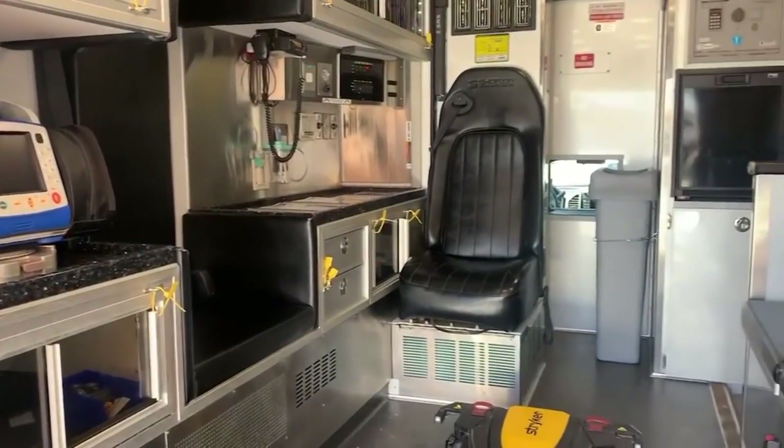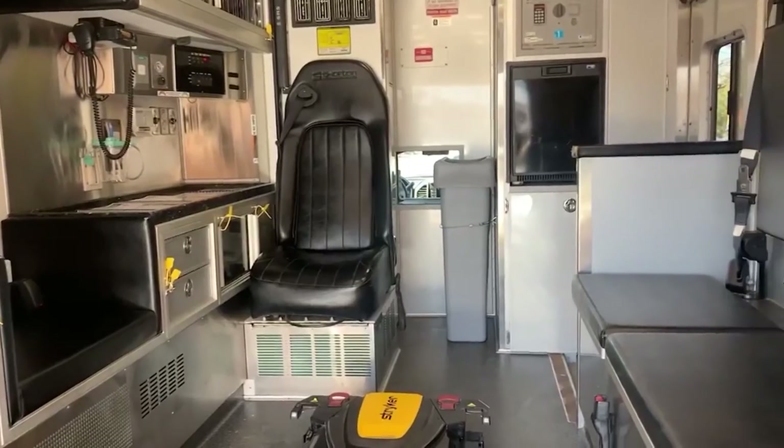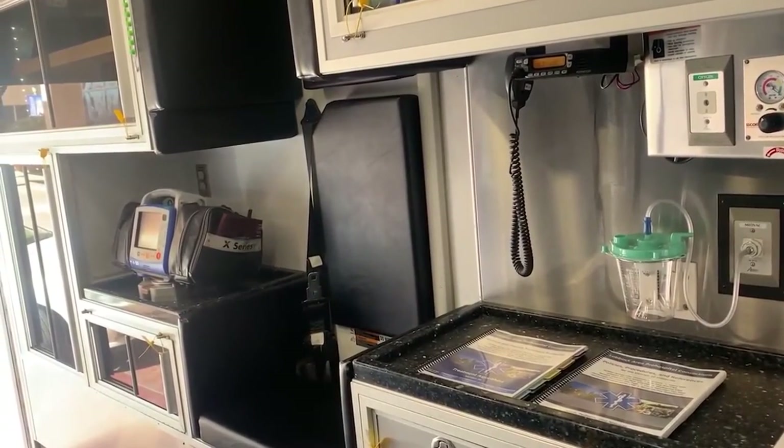The ambulance is specifically made for children, with smaller equipment and an isolette to transport babies, and it's ready to roll any day now.